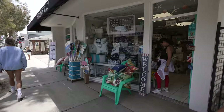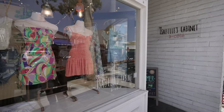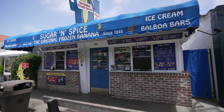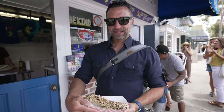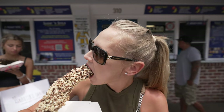We just got dropped off at one of the most iconic areas in Newport Beach — Balboa Island. We're going to stroll down Marina Avenue, go into some of the shops, and check out the island. We absolutely must stop and get a frozen banana. There are two right next door to each other that claim to be the original, but Sugar and Spice is where we're going — it's been here since 1945. The banana being frozen kind of tastes and feels like ice cream.